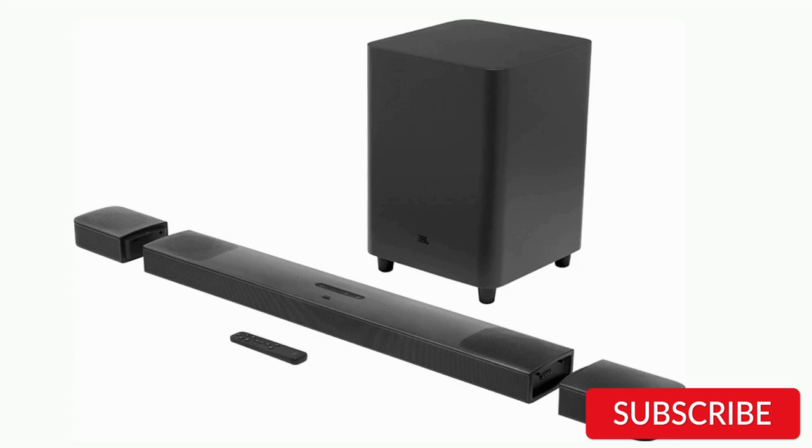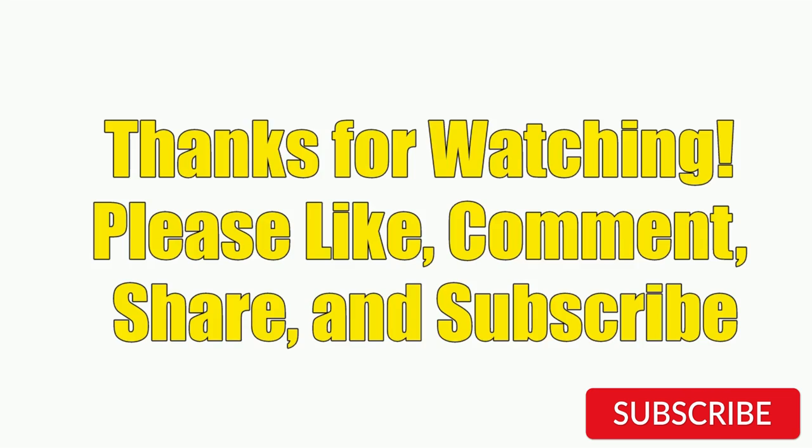Hope you guys enjoy the video, and now you can easily select the best Dolby Atmos soundbar from our list.